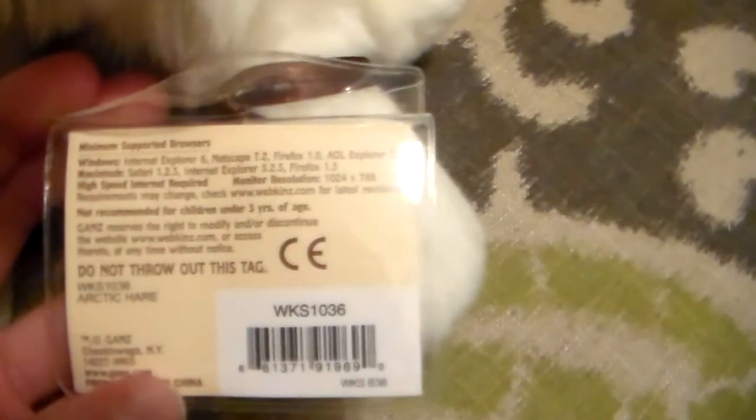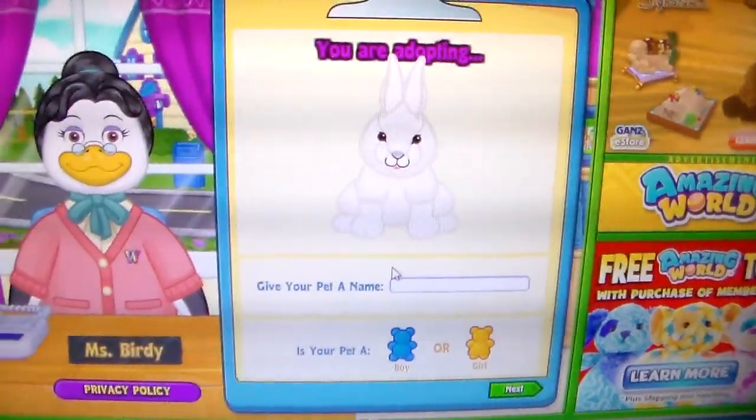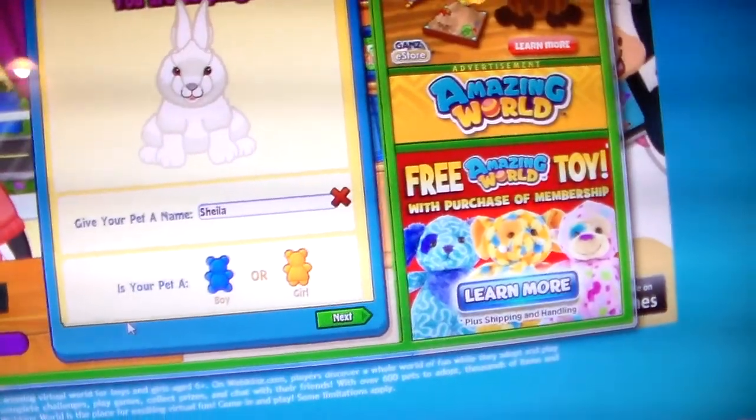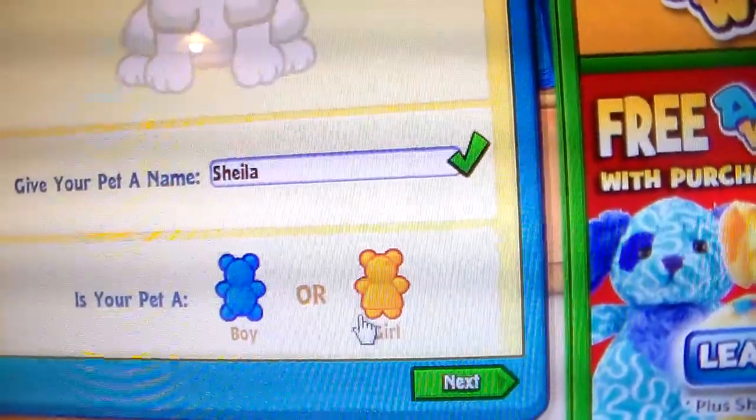Here's the tag with a little code. So here she is online. I'm about to type in her name — her name is going to be Sheila, and she's going to be a girl.